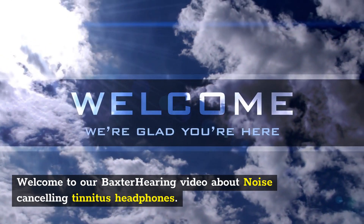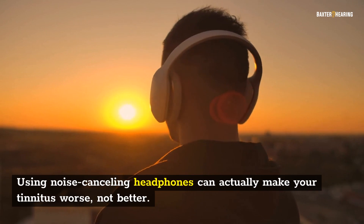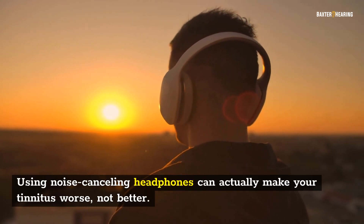Welcome to our Baxter Hearing video about noise-canceling tinnitus headphones. Using noise-canceling headphones can actually make your tinnitus worse, not better.